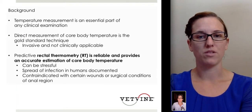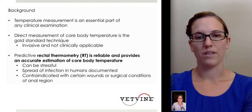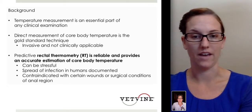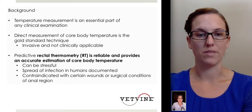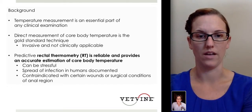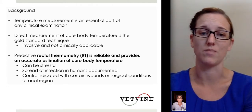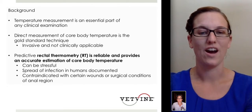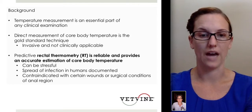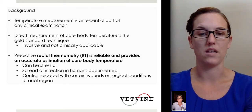Temperature measurement is certainly an essential part of our day-to-day clinical exam. Direct measurement of core temperature is the gold standard, but not a very clinically applicable measurement tool. Rectal temperature is typically the most reliable and accurate assessment of core body temperature in the clinic. However, as we know in dogs, this can be a very stressful event for our patients, and in some instances — such as after a post-op anal gland removal — it may not be appropriate.